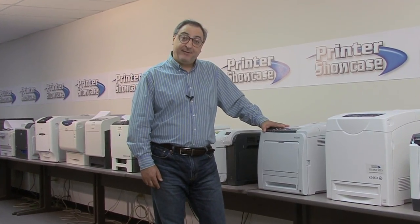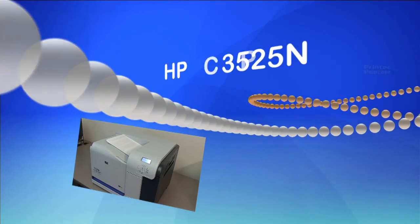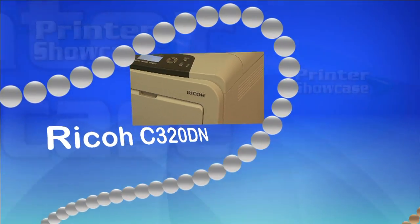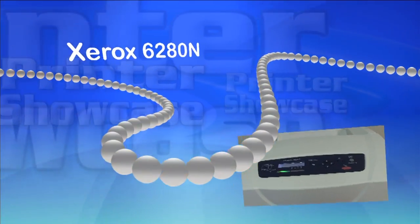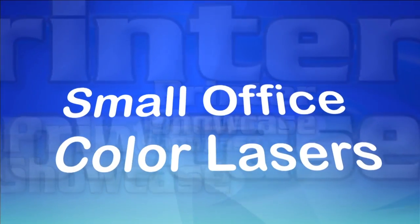Hello and welcome back to our live printer display here at Printer Showcase. Today we're going to look at four color laser printers for the small office: the HP CP3525, the Ricoh C320DN, the Xerox Phaser 6280, and the Kyocera C5150DN.